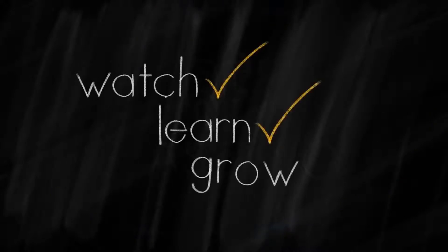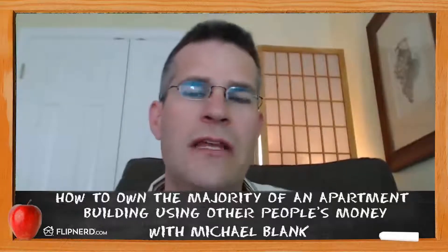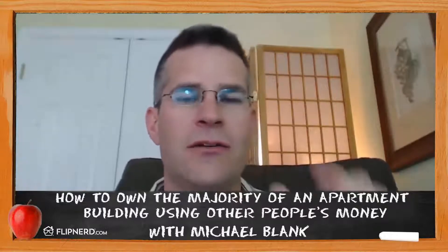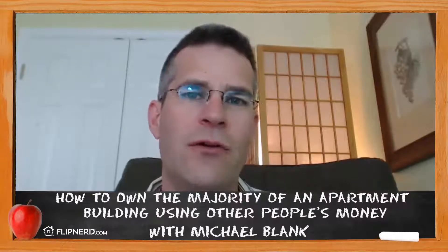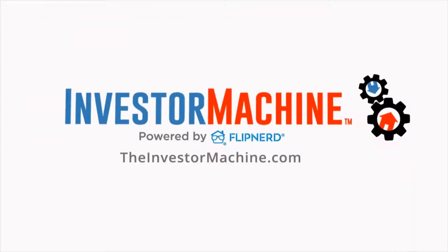Welcome back to the FlipNerd.com REI Classroom, where experts from across the real estate investing industry teach you quick lessons to take your business to the next level. My name is Micah Blank. If you're interested in apartment building investing, you're in the right place. This REI Classroom lesson is sponsored by TheInvestorMachine.com, FlipNerd's private investor coaching program and your blueprint to investing success.